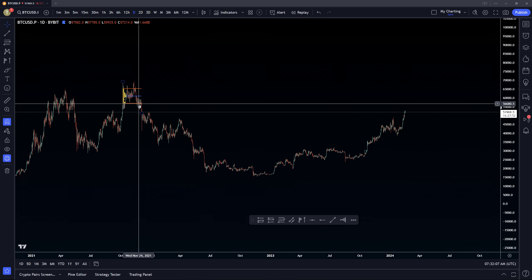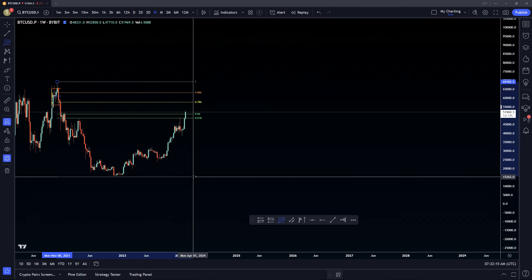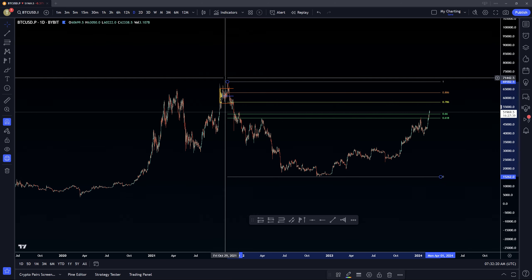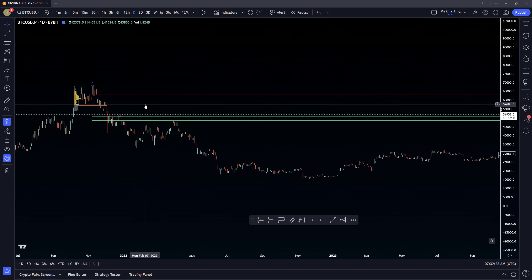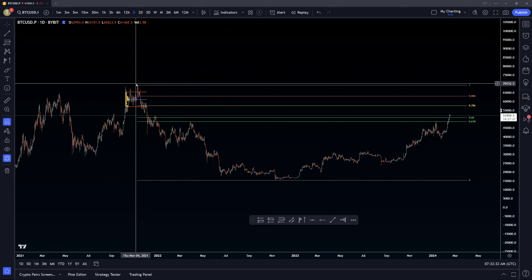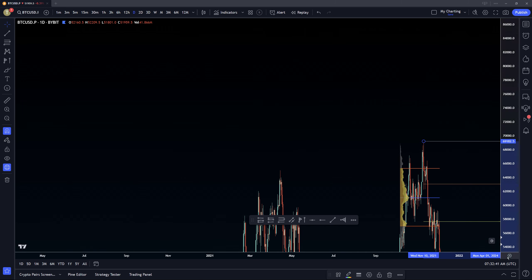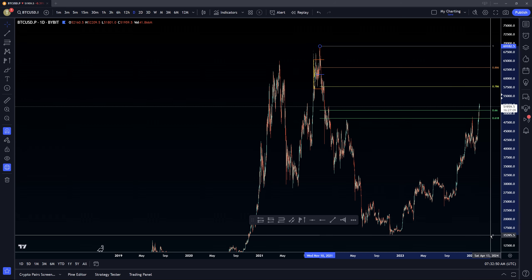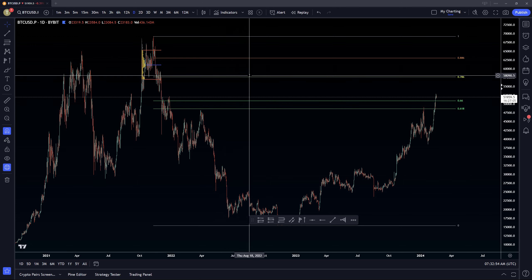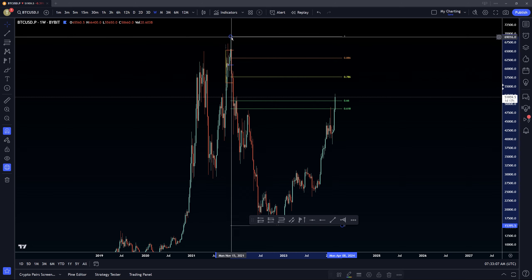Our other confluences include a 786 Fibonacci level aligning at $57,684. Something tells me it could be right here. Regardless, it's close by. It's not as strong, nearly, as these other confluences, but it's still a really important part of this puzzle.